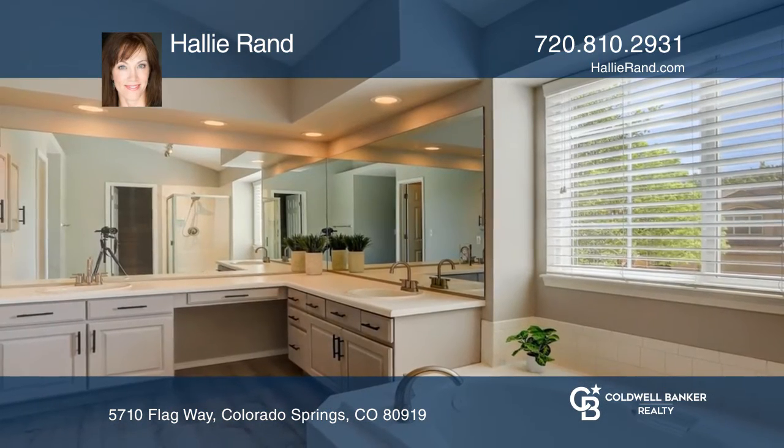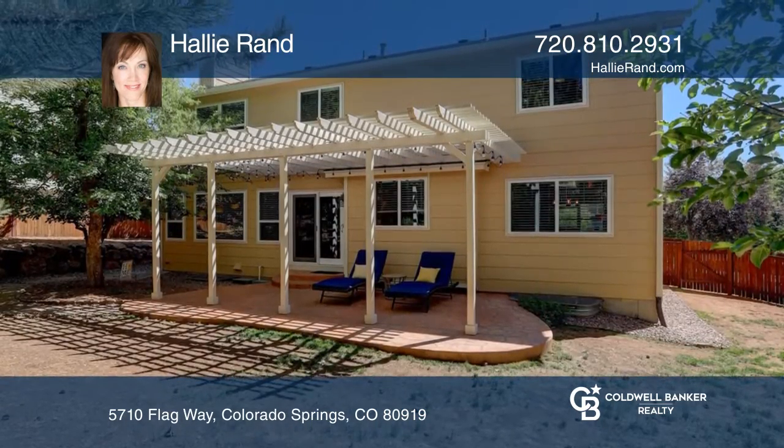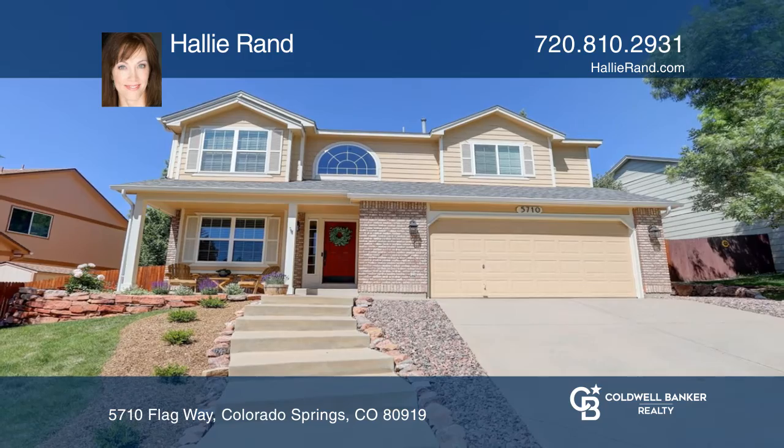This home is complete with a park-like backyard providing a stamped concrete patio and pergola. Buy your dream home today by calling Hallie Rand.